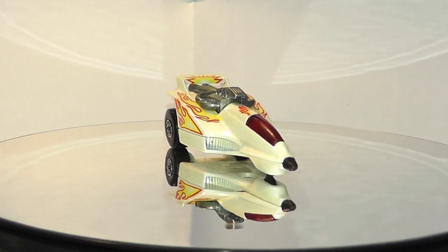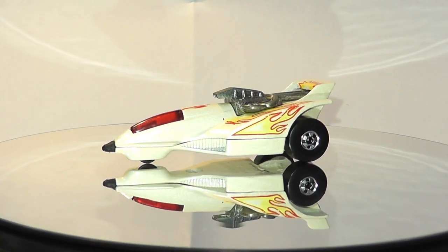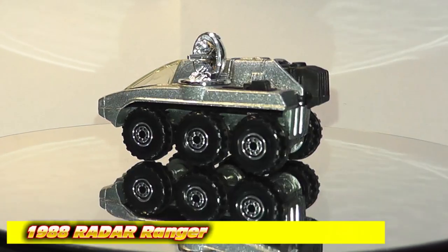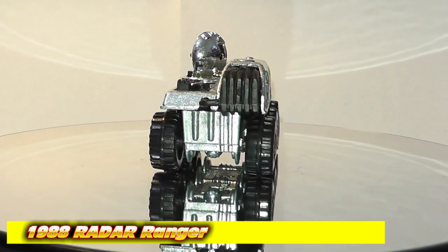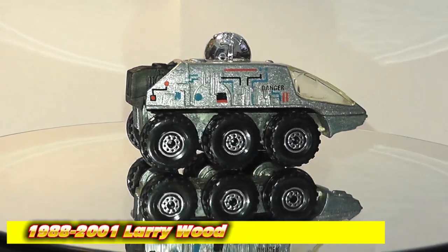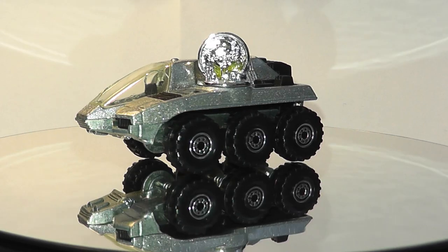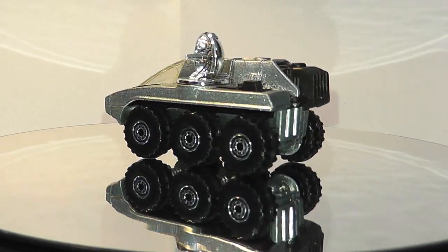Car number three is a six-wheel 4x4 space thingamie with a radar dish on top — six big chunky wheels and a big radar dish, and I know it's a radar dish because it says 'radar' right there. Radar was actually my former profession in the Royal Air Force. Larry Wood's Radar Ranger is indeed a six-wheel drive vehicle, and this one is from its introduction year of 1988, in pretty much mint condition.